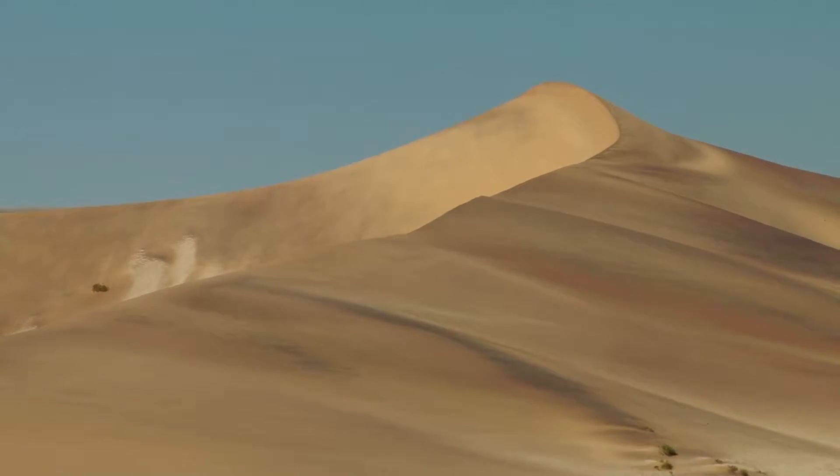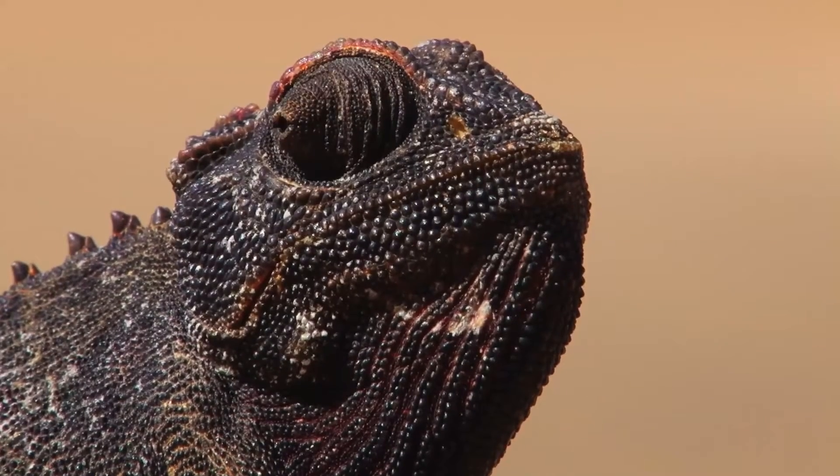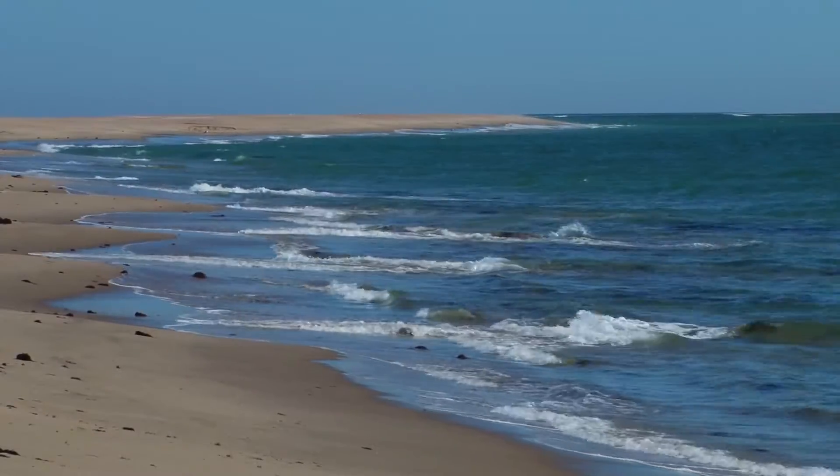Huge volumes of sand moving in these great dunes all across this desert. It's just a spectacular place. It is absolutely awesome to be standing here on a sand dune looking at the ocean, no vegetation. It is absolutely just breathtaking, I think.